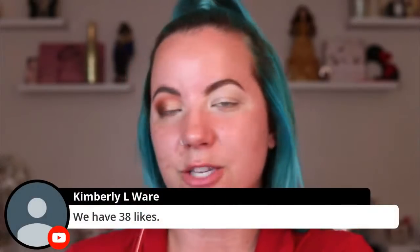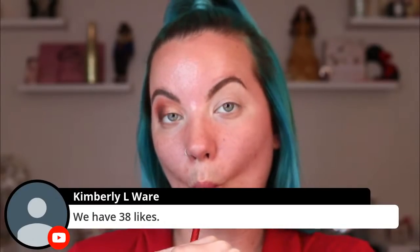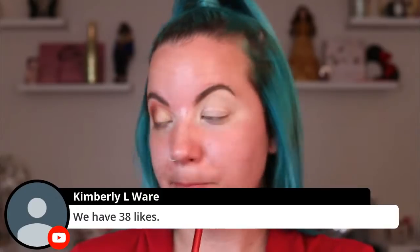Kimberly says we have 38 likes but 51 people watching. By the way, are you subscribed? Because going by my analytics, a lot of you guys that watch aren't subscribed. If you haven't liked this video yet, like this video.